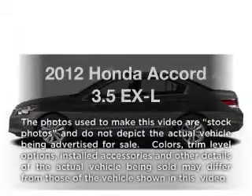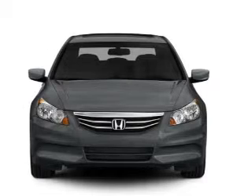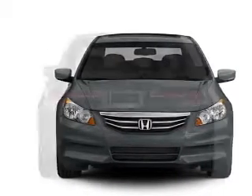Introducing the 2012 Honda Accord. Travel the roads in style and comfort in this great vehicle with a reliable six-cylinder engine driven by a five-speed automatic transmission.